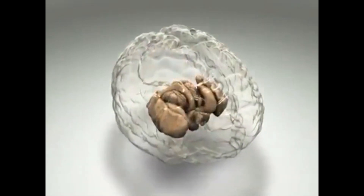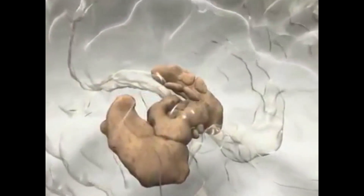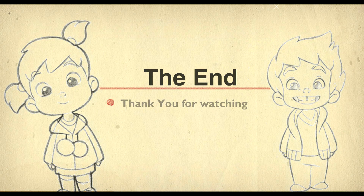Science has long dreamed of figuring out how the brain works, and with high-resolution mapping, this could be possible. Thank you for watching — we hope this video has helped you learn a lot about your neurons and how your body works.